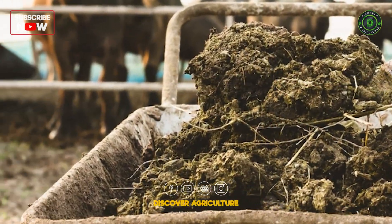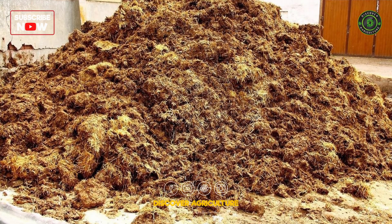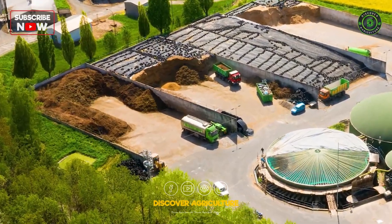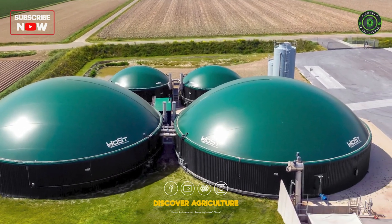Transforming manure into compost enriches the soil and reduces the need for chemical fertilizers. This process also converts manure into biogas, providing a renewable energy source that can power the farm or be sold.